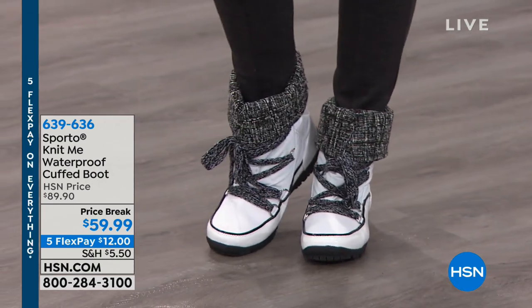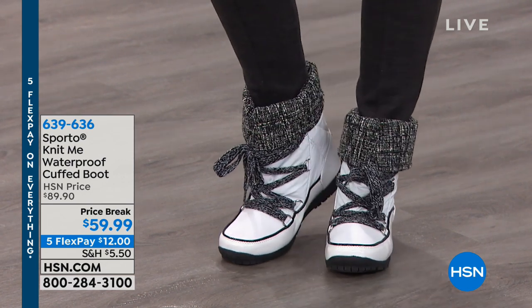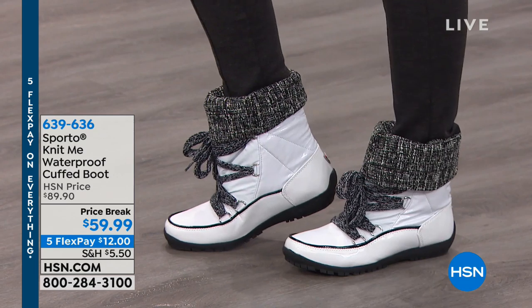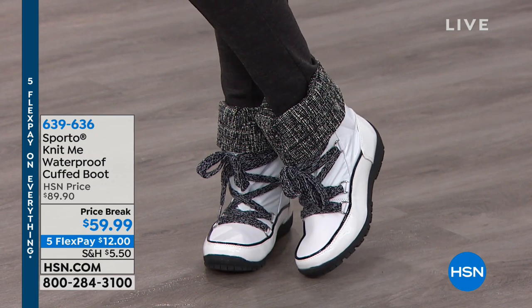The Sporto Knit Me Waterproof Cuffed Boot — we have white, gray, blue, and black. Item number 639-636. We have sizes 5 through 9 whole and half sizes, and 10 through 12 whole sizes. Both medium and wide widths available from Sporto. And a nice price break — $30 off for you today.